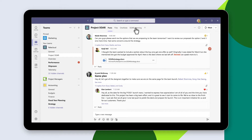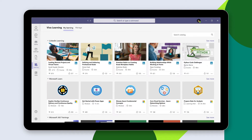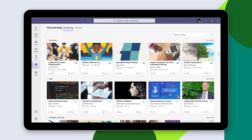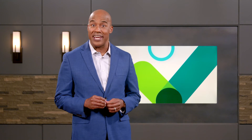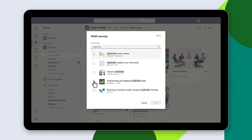Viva Learning works like this. Pin a learning tab in a Microsoft Teams channel. Sources include LinkedIn Learning and Microsoft Learn, company-specific content, content providers like Skillsoft, Pluralsight, Coursera, and edX, and content stored in learning management systems like Cornerstone On Demand, Saba, and SAP SuccessFactors. Search for and select content from your learning library to share with team members where they're already collaborating, communicating, and getting work done.